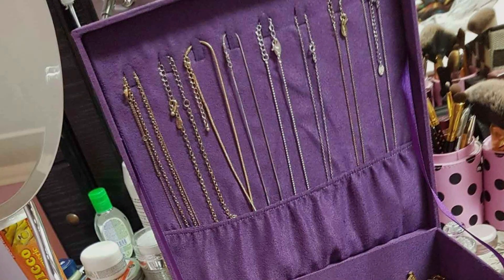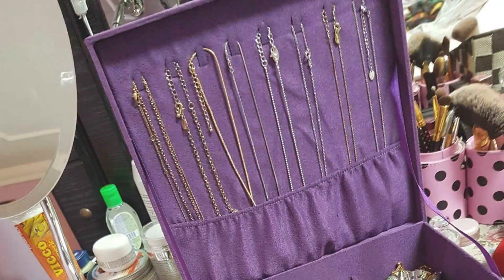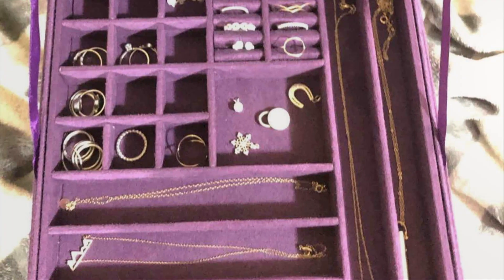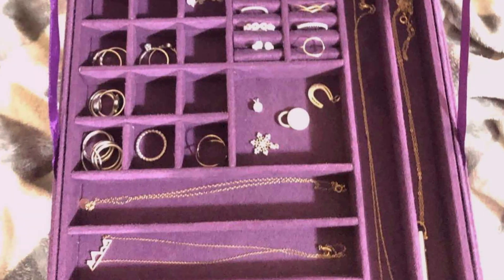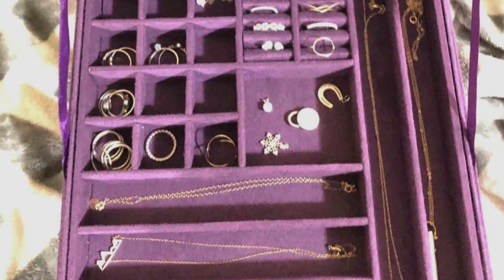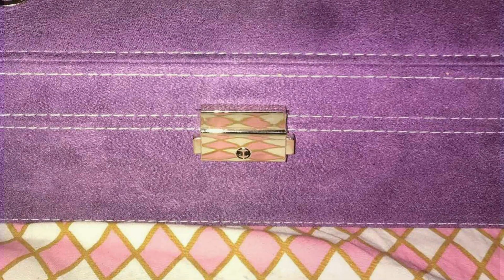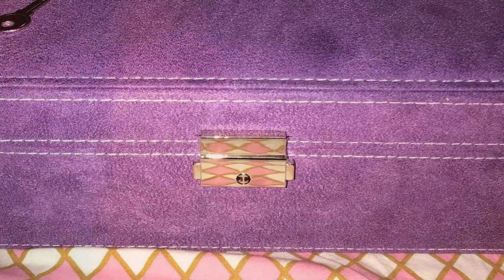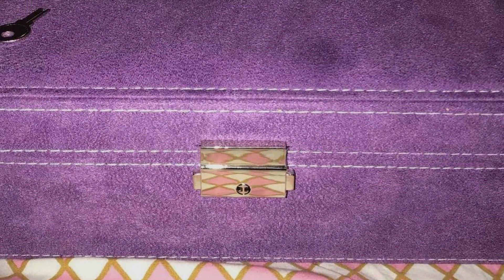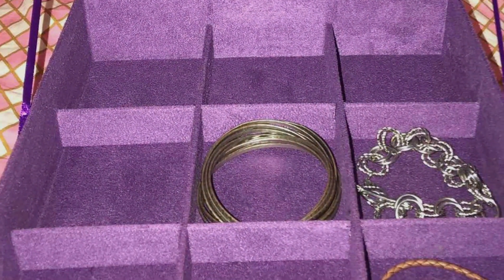The inclusion of a lock enhances its usability, offering peace of mind to those who treasure their jewelry. What sets the Sodeny box apart is its perfect combination of elegance, security, and functionality. Its purple lint exterior is both eye-catching and soft to the touch, providing a luxurious home for your jewelry. This box is designed to meet the needs of those who demand the best in aesthetics and effectiveness in jewelry organization. It's an essential accessory for anyone looking to secure their jewelry in style.